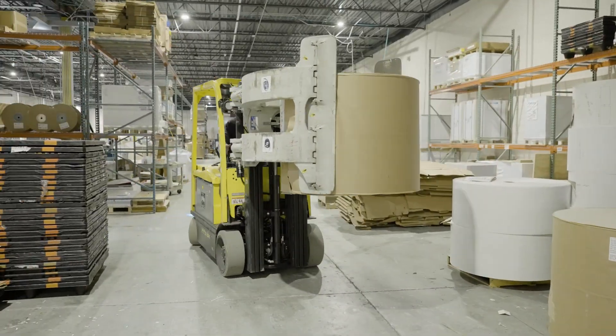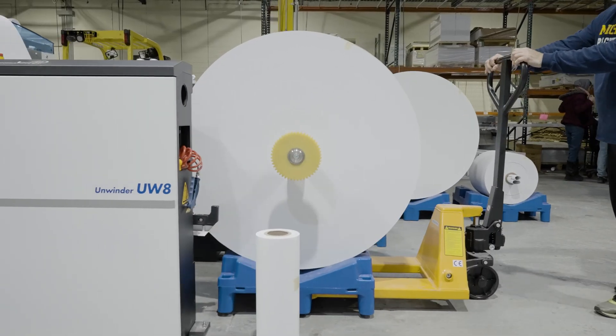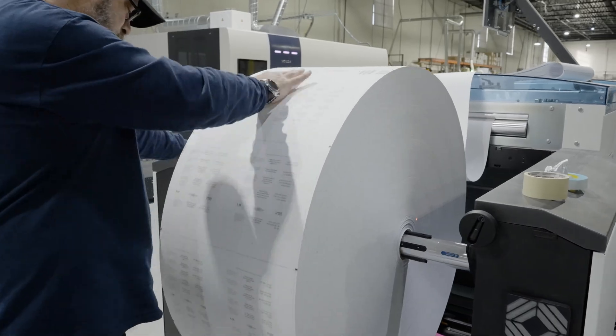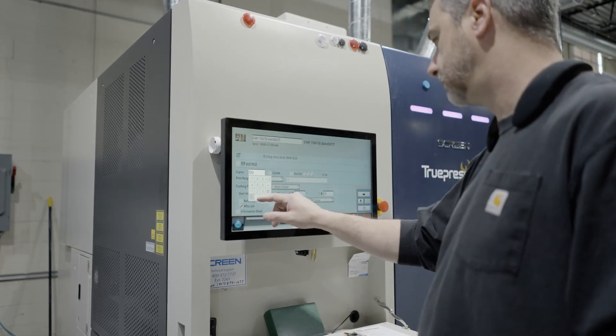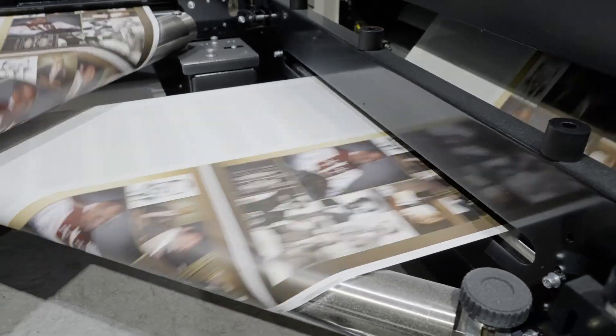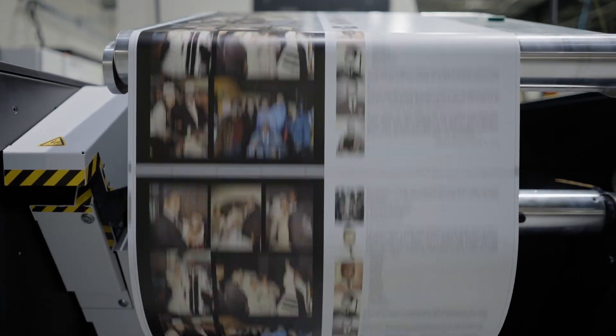The HD has huge advantages over our competitors. We can print up to 500 feet a minute, which equates to 240,000 6x9 pages an hour. On the quality side, we can print up to 1200 x 1200 dpi — that's as good if not better than any sheet-fed or other high-end digital device.